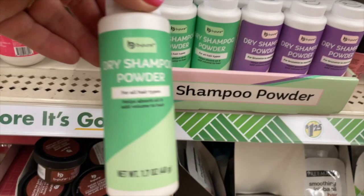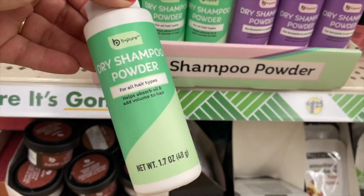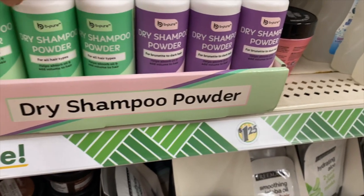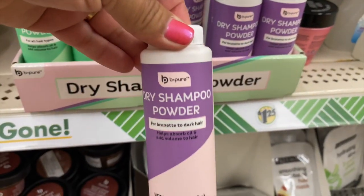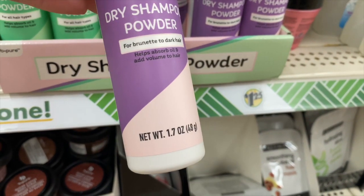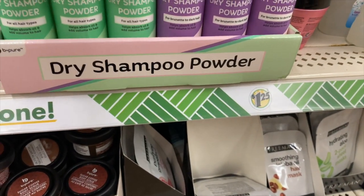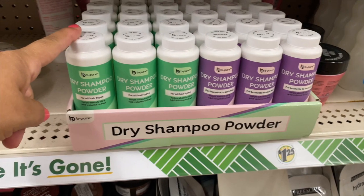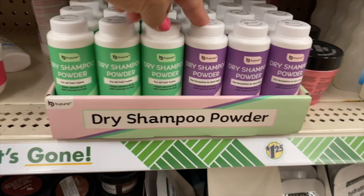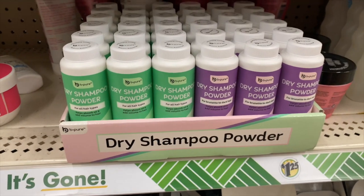This is new too — dry shampoo powder. One is for all hair types and then this one is for brunette and dark hair. Hmm, I wonder what the difference is, because most dry shampoos leave that white powdery stuff. Is that different? I don't know.